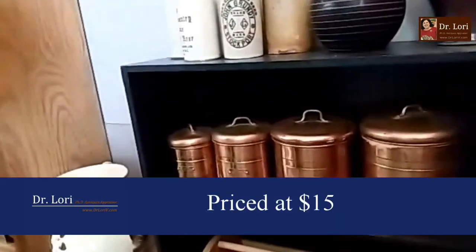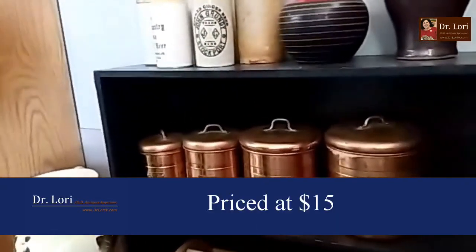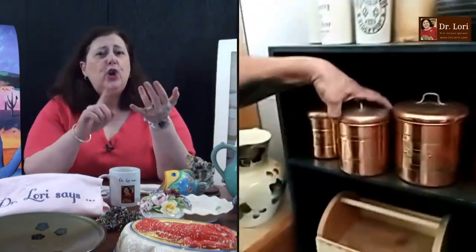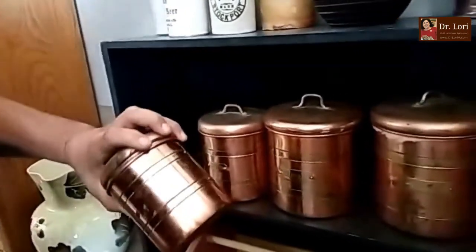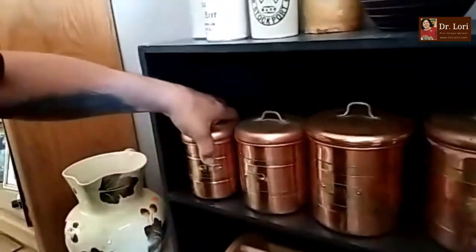We were doing $15 on the copper set. Oh my gosh, you can't do $15 on the copper set. I wasn't sure if I needed to polish them up or just leave them how they are. No, no — leave them alone. Don't polish them. There's no dents in them. They're two-toned — they're brass and copper, 1970s. Those are beautiful. $55 to $65 for the set.